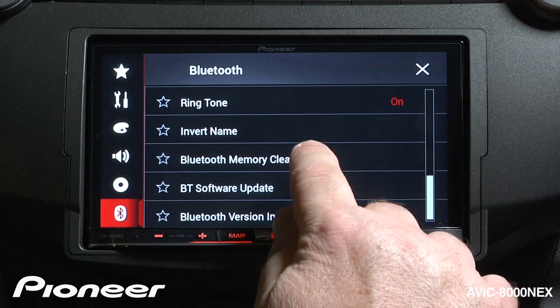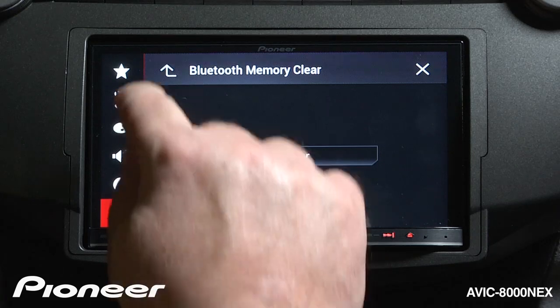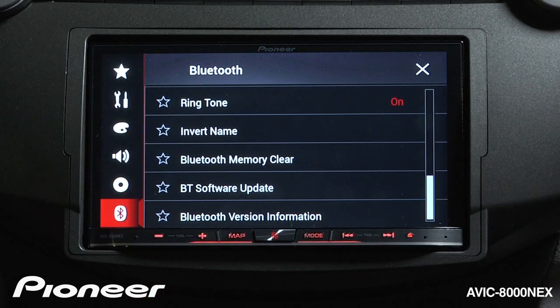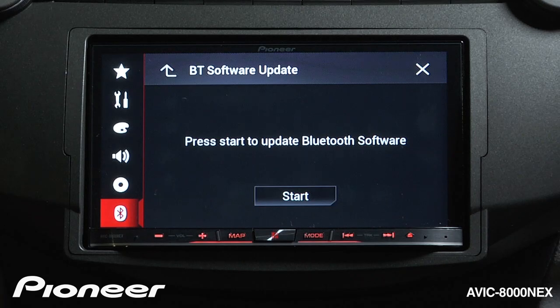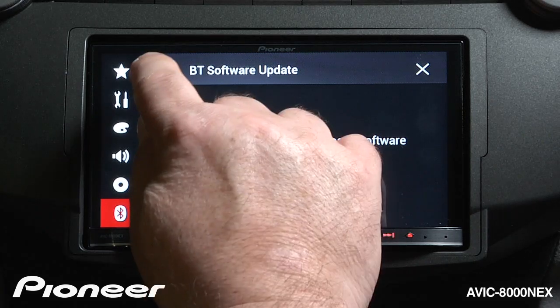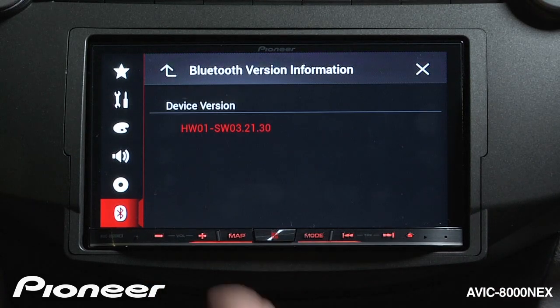Next up is our Bluetooth memory clear function. We can choose to clear all of the memory out of the Bluetooth system and sort of start over with it. Then we have our Bluetooth software update — if there's an update to the software, you can initiate that process of updating the software right here. And last is our Bluetooth version information, which tells you what version of Bluetooth we're using.